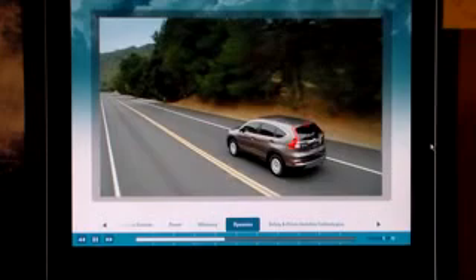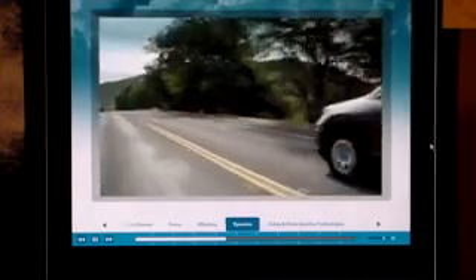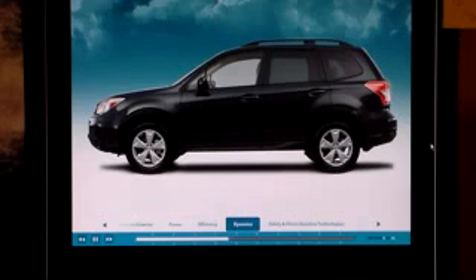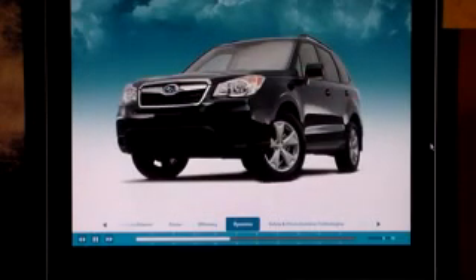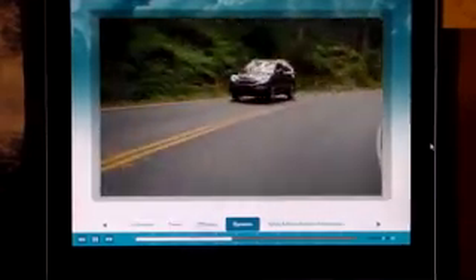Looking at road performance, CR-V gives people a choice of 2-wheel drive or all-wheel drive, depending upon how and where they drive. Forester offers only all-wheel drive on every trim. Subaru does have its X-Mode system, available on all trims but the 2.5i and 2.5i Premium, which maximizes grip on slippery surfaces and helps provide additional traction going up steep inclines or going down with hill descent control. CR-V counters with its responsive real-time all-wheel drive, hill start assist and traction control, all of which help provide driving confidence.